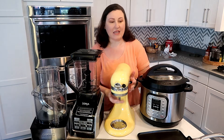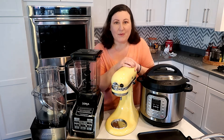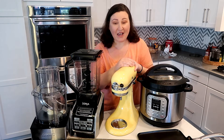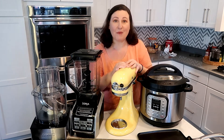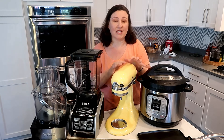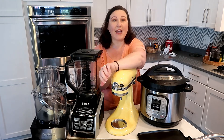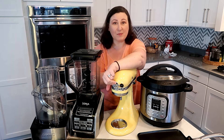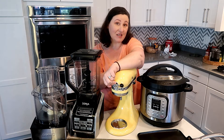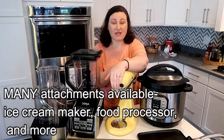My KitchenAid. It has been used — the bowl is in the dishwasher. I probably wouldn't have paid the money for it, but I am so blessed to have it. Absolutely love it. Keto baking — I use it all the time, but it will even shred chicken. Plus, I have attachments: a pasta one, and one for vegetable spiralizing for making zucchini noodles or any kind of vegetable.